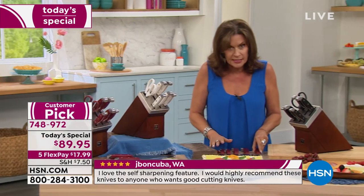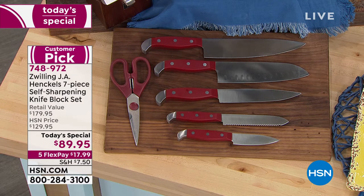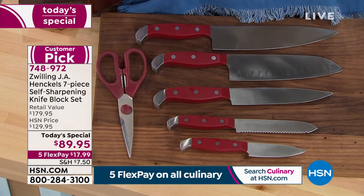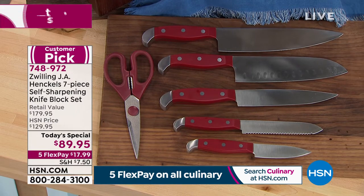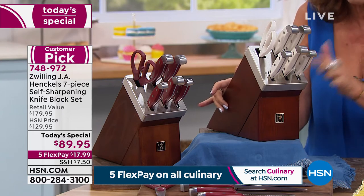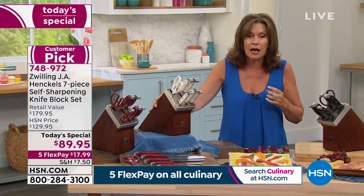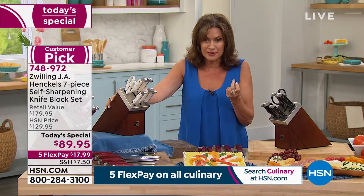For a set of six knives — your kitchen knife, Santoku knife, slicing knife, serrated utility, paring knife, and shears — if you just cost average at $15 each for one of these knives, which is a crazy price for a Zwilling J.A. Henkels knife, I'm not even including the price of that beautiful wood block or the self-sharpening technology. You're saving $110 when you order from us today. Five flex payments are also available.